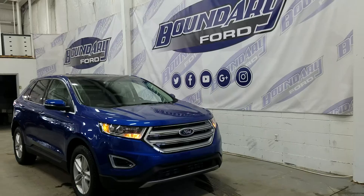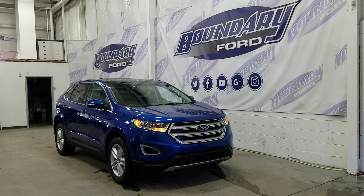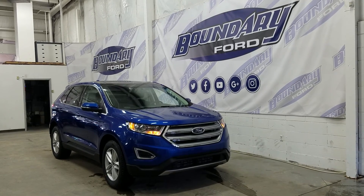On the door panels, we have second row power windows, door speakers, and door storage. If you have any additional questions about this model, please don't hesitate to contact our professional, friendly sales staff. We look forward to answering any questions you may have, and we thank you for shopping online with us here at Boundary Ford.